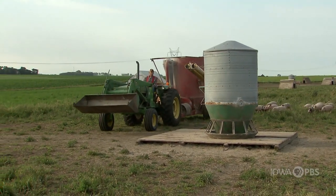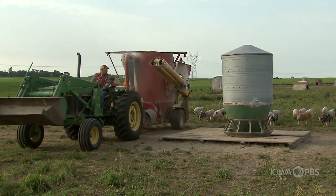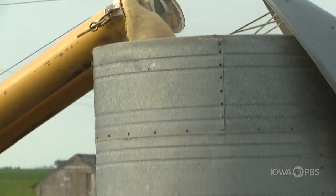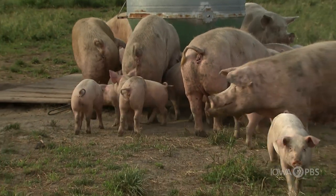As with any pork producer in Iowa, Dan has daily chores. Feeding these animals seems to be one of the big ones. Pigs spend a lot of time eating — they tend to eat early in the morning and late in the evening, and then they sleep a lot during the daytime.